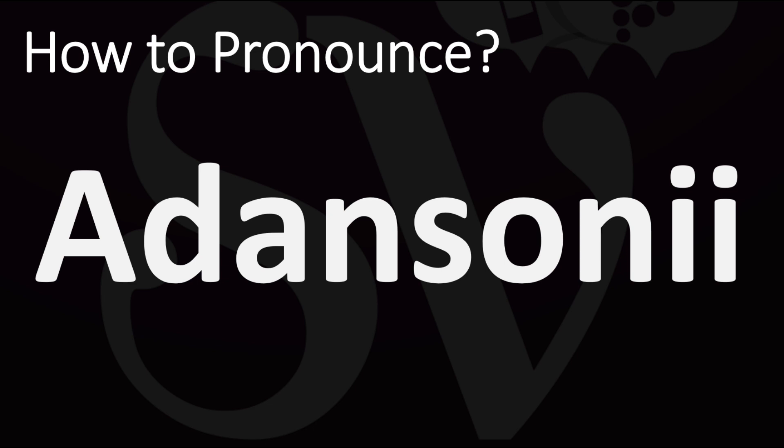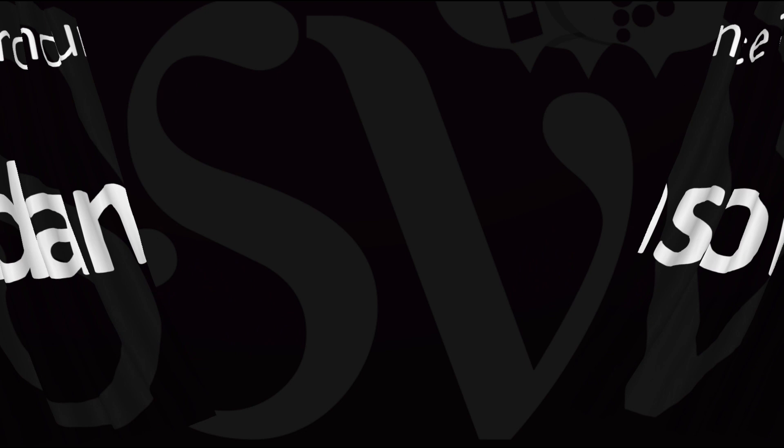Adansonii. Pretty straightforward once you know. And now you know. More videos here on how to pronounce more interesting names and words whose pronunciations aren't always obvious.